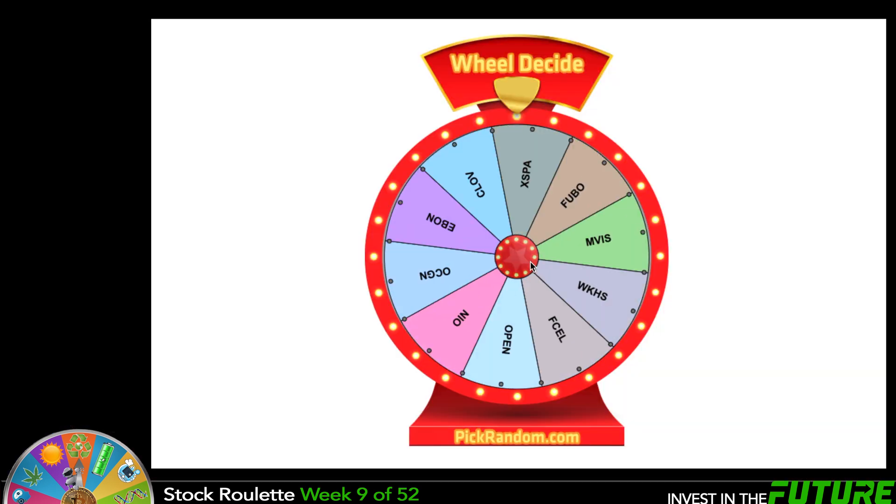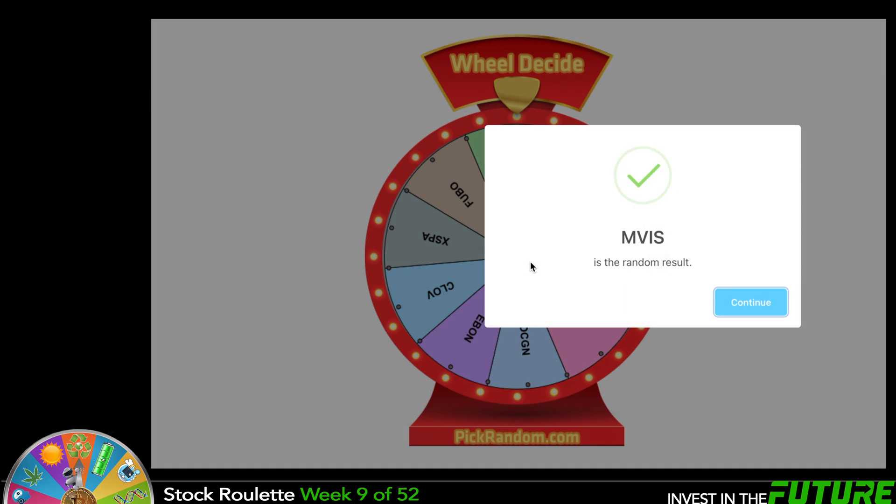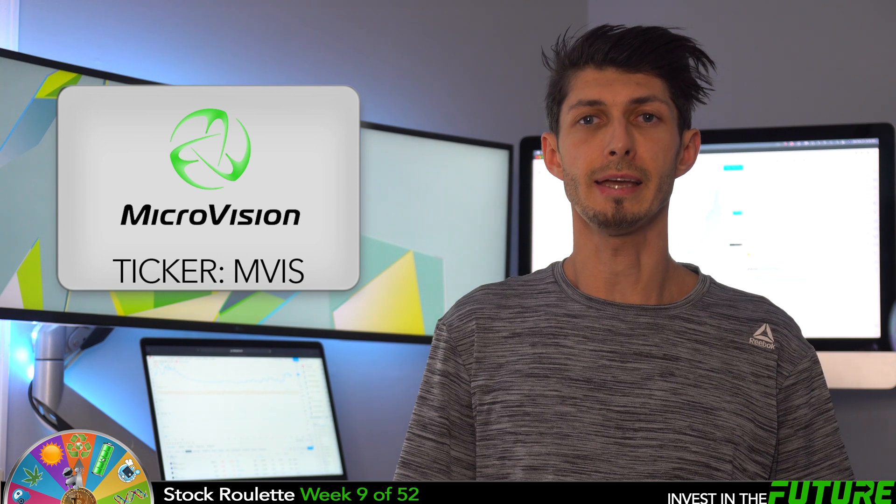And here we go. Looks like our winner is MVIS. This week's pick is Microvision Incorporated, ticker MVIS.